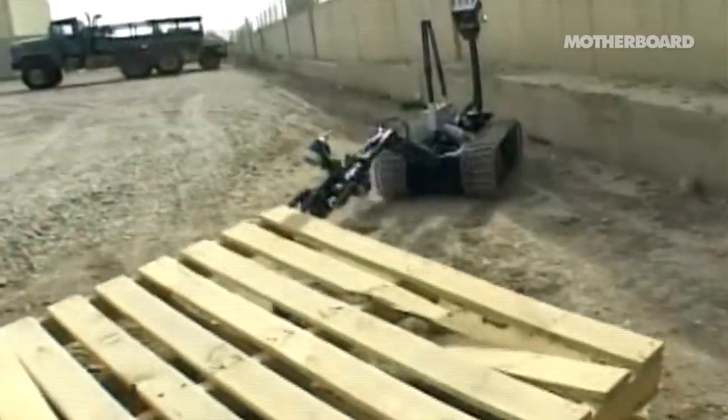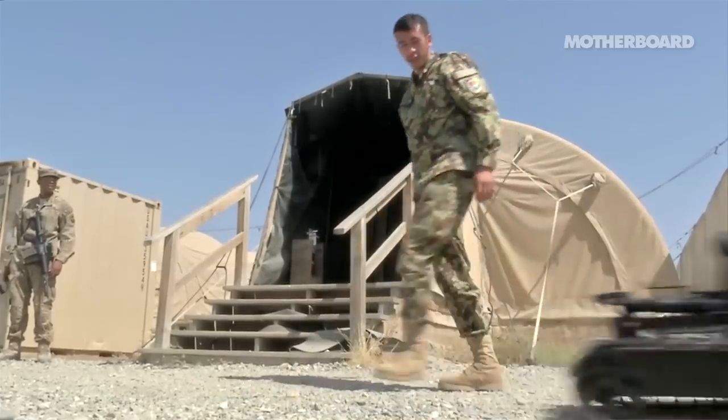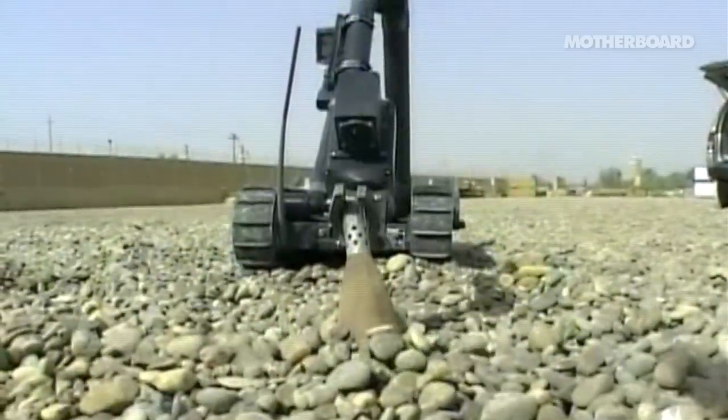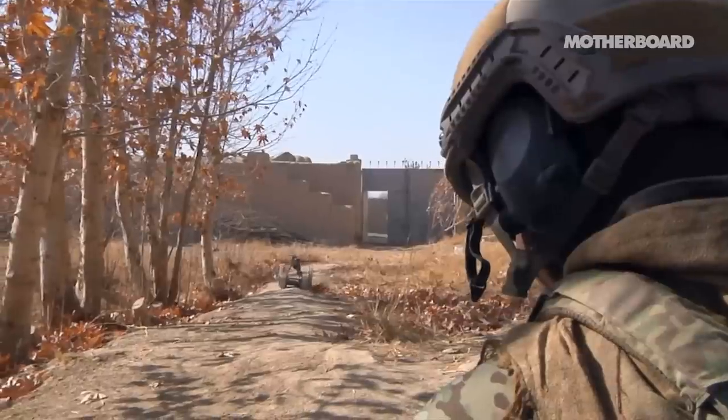But the Talon is the workhorse — the go-to, it's the tank, it busts through everything, it is nearly indestructible. I think when you start off, everything is just cool. It's cool that the robot does this thing. Eventually, the cool factor goes away, and it's just another tool in your toolbox.